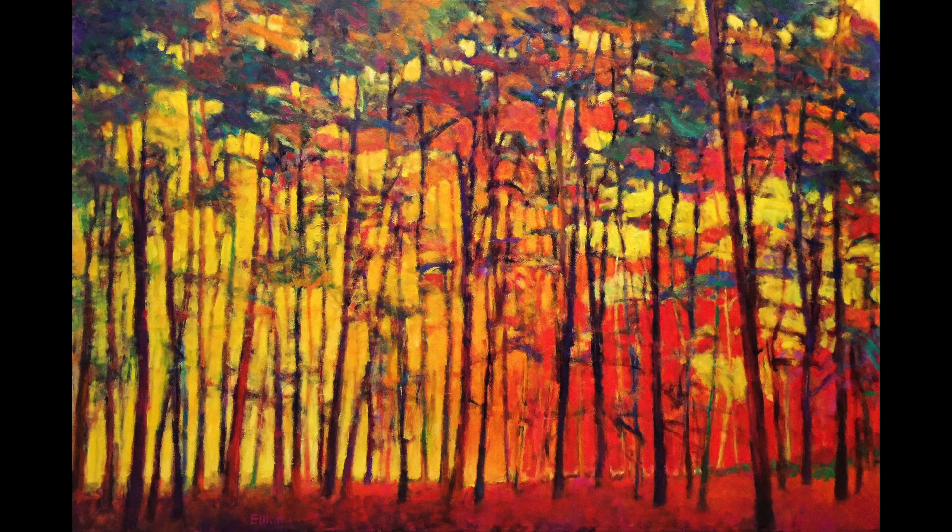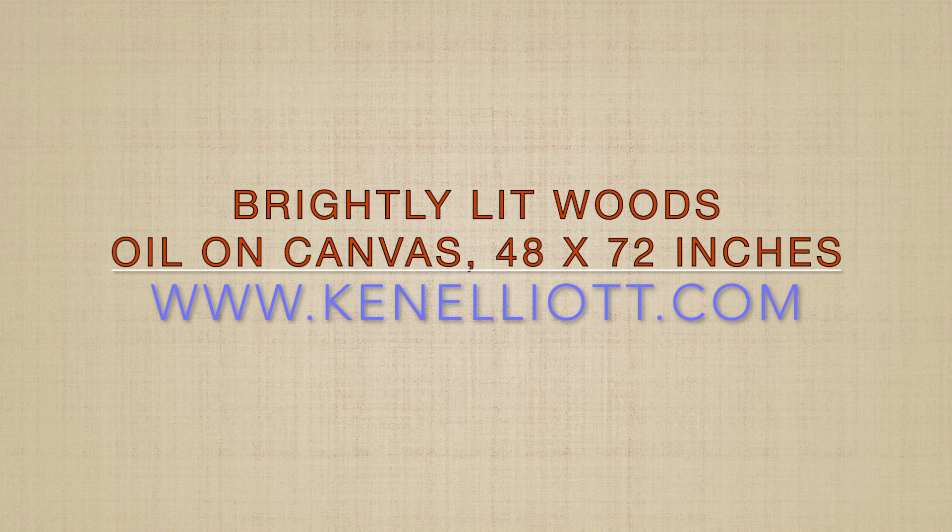I like the way it came out — it's not a static piece, and it was a pleasure to watch it develop. I hope you'll visit my website at www.kenelliot.com, where all of my current works are on display. My galleries are all listed on the website as well — thank you.